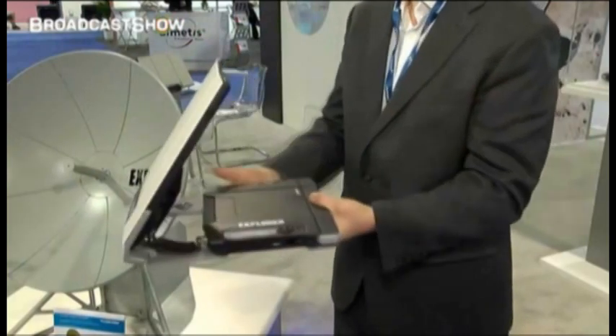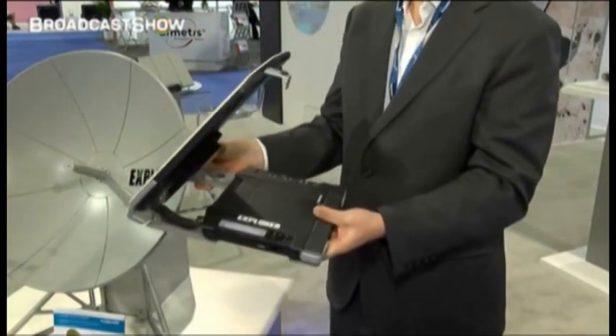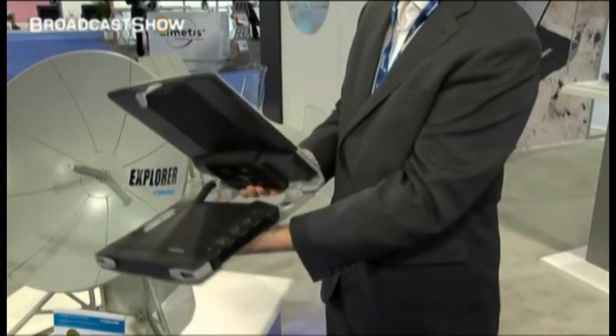What I've got here is brand new, exclusively unveiled at NAB 2013. This is a new BGAN terminal — it's the Explorer 710 from Cobham, and effectively it's BGAN 2.0. I used to work at the BBC and used BGAN in the field; like a lot of broadcasters, it's a standard part of the toolkit.